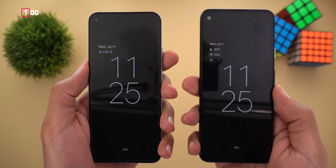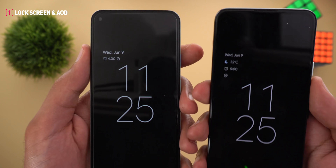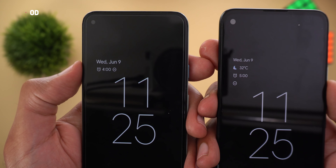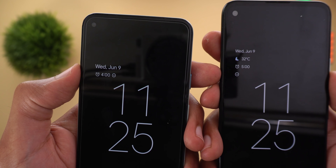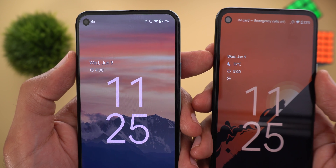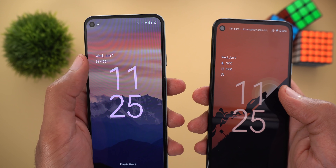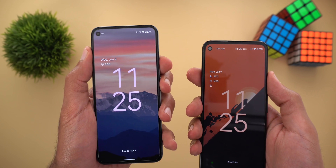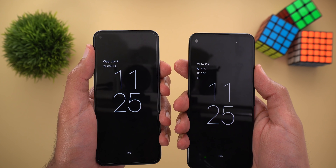Starting with the always-on display and the lock screen — on the right I have the first beta and on the left I have the second one. The first change you will see is in the date: it's written in a bigger font in the second beta, plus the alarm and do not disturb icons are next to each other instead of being on top of each other. Also the weather information is gone from the always-on display and the lock screen. When I tap the screen from the always-on display, the do not disturb icon will disappear, which is not the case in the first beta. I also found better animations when I press the power button in the second beta.